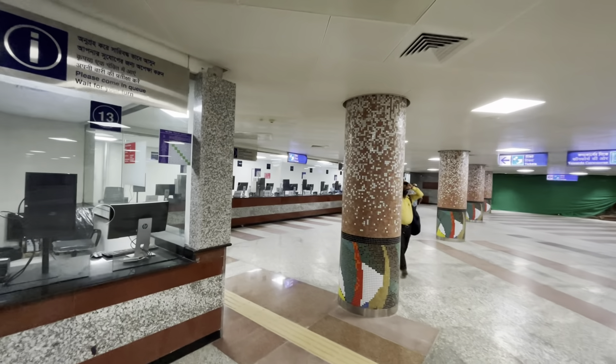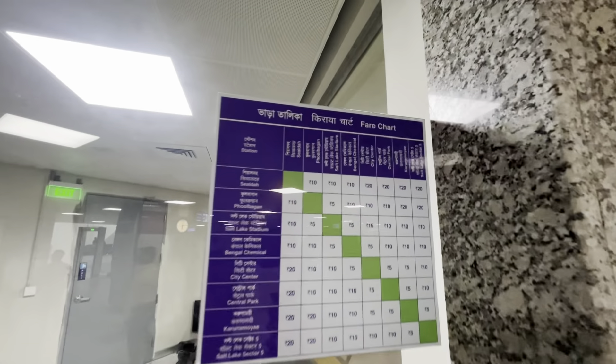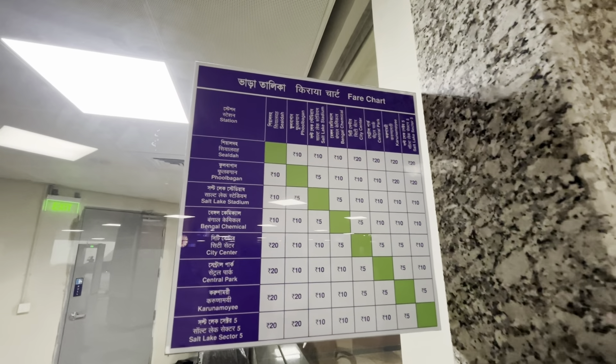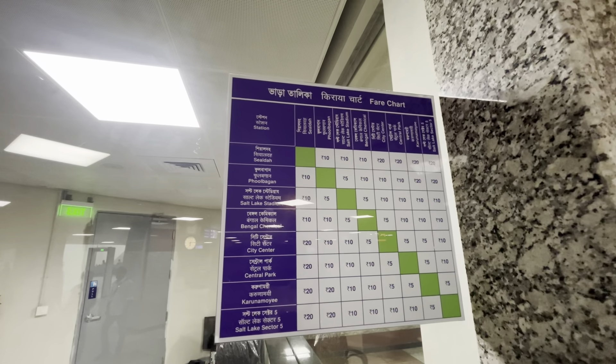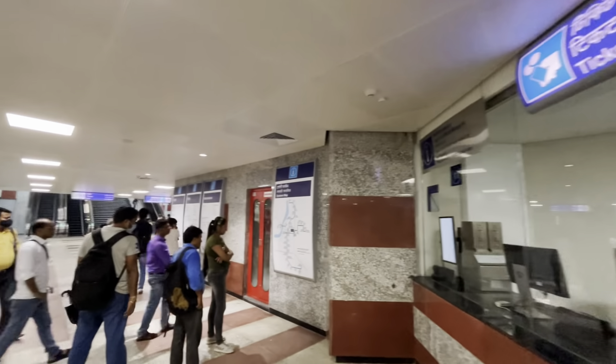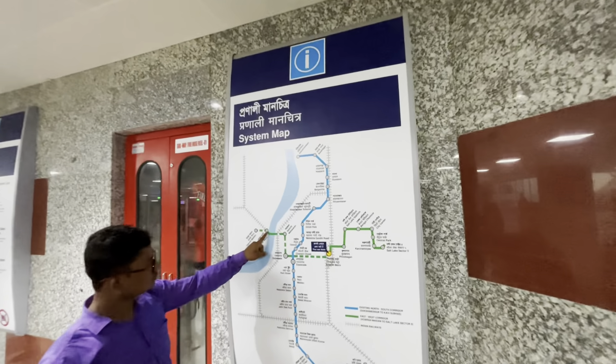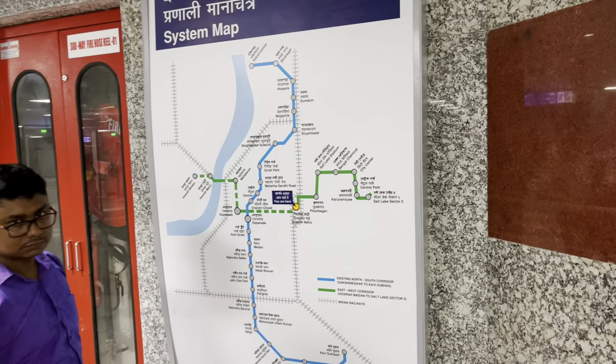Here is a normal ticket. We have a smart card. Here is the ticket counter area. There is a fare chart with values of 5, 10, and up to Kurita. There is also a map — the East-West and North-South Metro map.